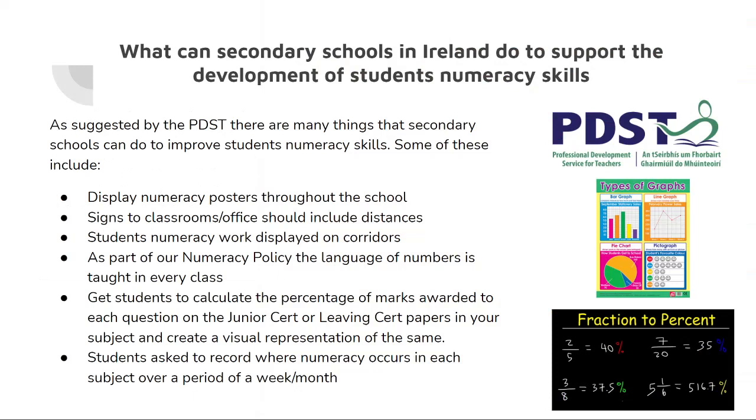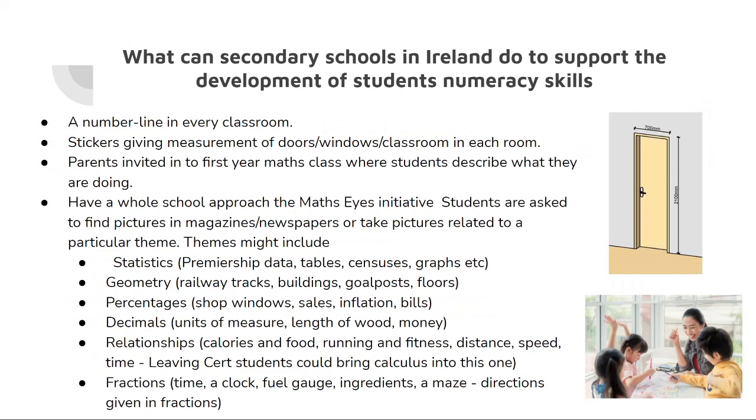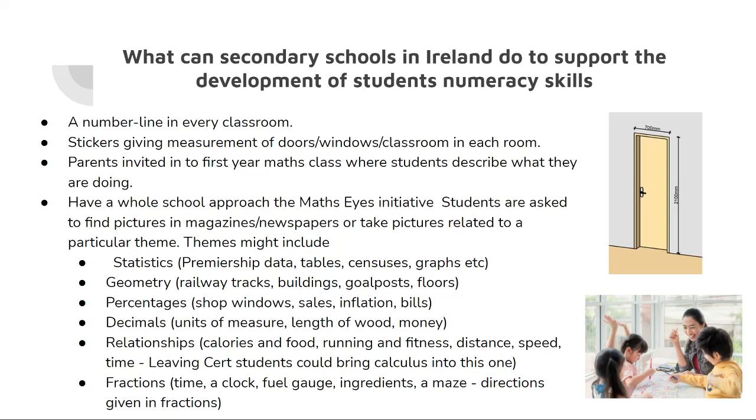Whole school approaches and tools to tackling this issue: as suggested by the PDST, there are many things secondary schools can do to improve students' numeracy skills. These include displaying numeracy posters throughout the school; signs to classrooms or the office should include distances; students' numeracy work displayed in corridors; as part of a numeracy policy, the language of numbers is taught in every class; getting students to calculate the percentage of marks awarded to each question on exam papers; students asked to record where numeracy occurs in each subject over a week or month; a number line in every classroom; stickers giving measurements of doors, windows, or classrooms; parents invited to a first year maths class where students describe what they are doing; and a whole school approach — the Maths Eyes initiative — where students find pictures in magazines, newspapers or take pictures related to a particular theme.